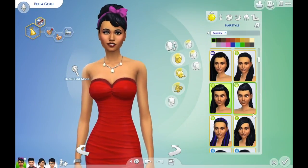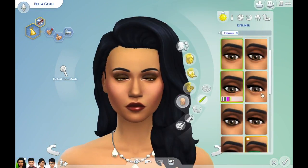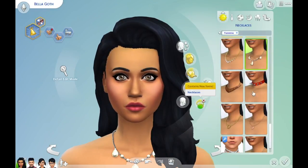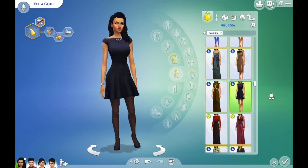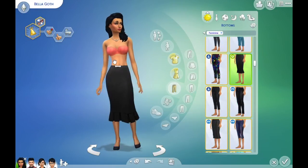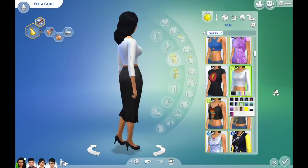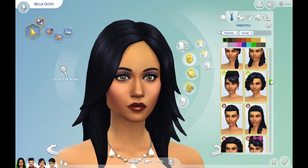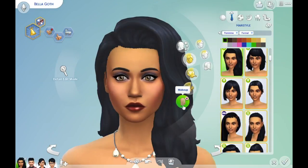Hello and welcome back to another video. Today's video is another townie makeover video, and as you can tell it is the Goth family. Just to touch base in case someone's new here — I am redoing all of the townies' outfits and clothes and stuff, but I keep it within the rules that I would not change anything you could not change in real life.